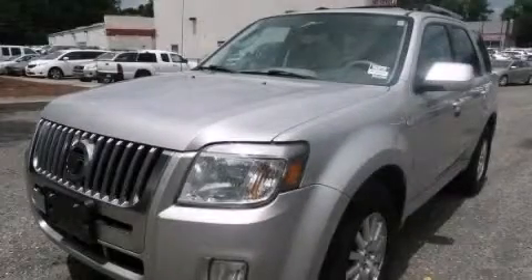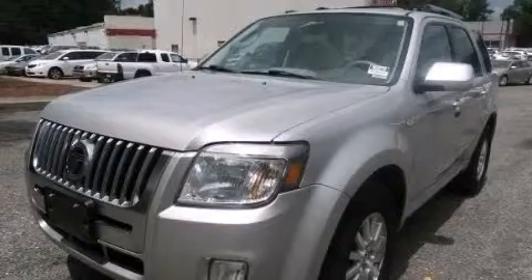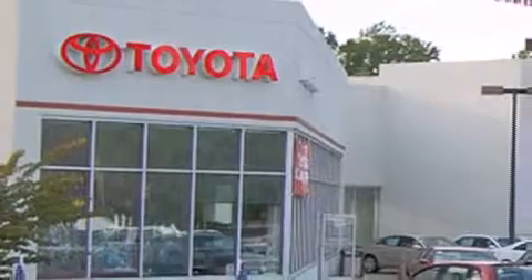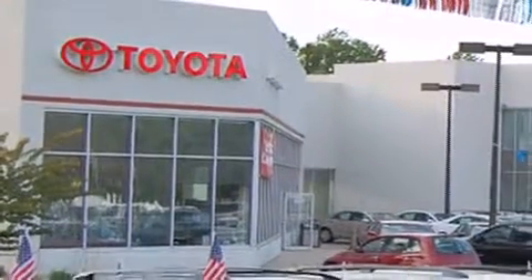Stop by today and test drive this vehicle for yourself. DCH Freehold Toyota is located at 4268 Route 9 South in Freehold. We are proud to be one of the premier dealerships in the area for new and certified Toyota cars, trucks and SUVs.